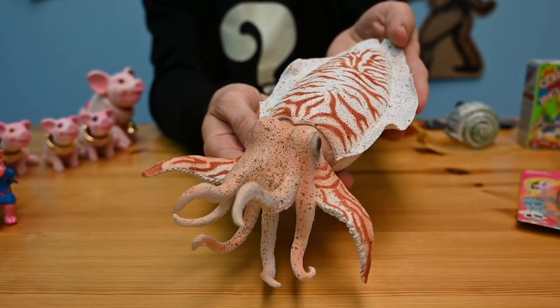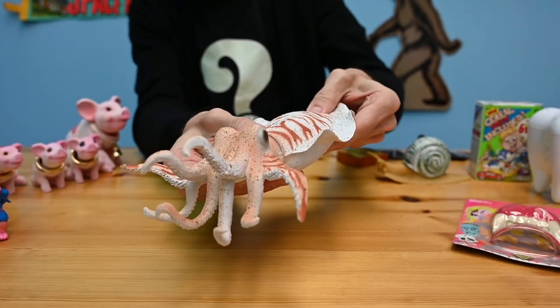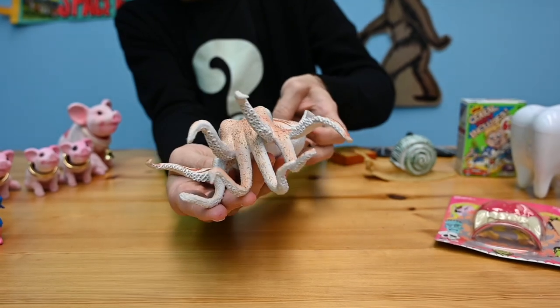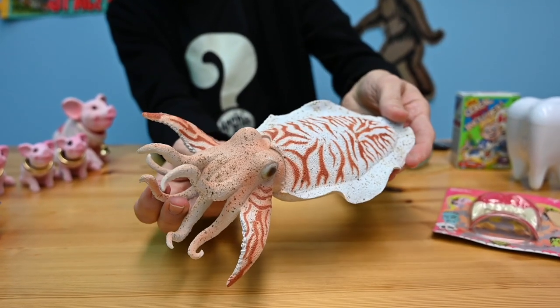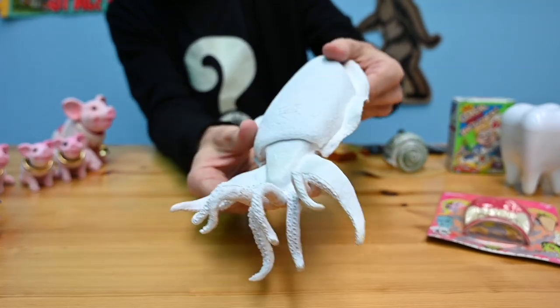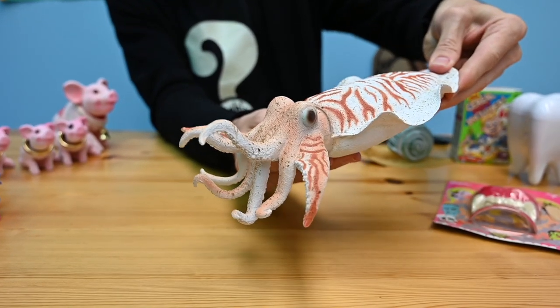This cuttlefish is so cool. It's squishy, it's big, and look at those tentacles. Big eyes, suction cup details. Really cool.